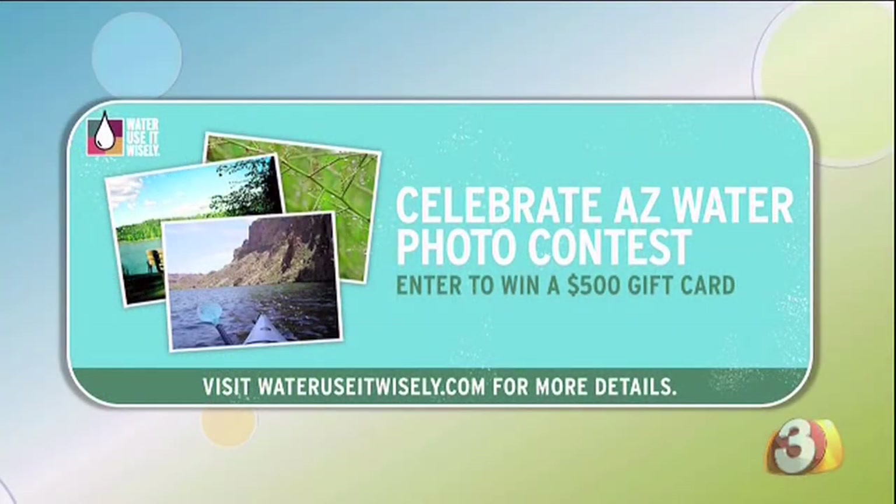Water Use It Wisely has a really cool photo contest. We're asking viewers to submit a photo celebrating water in Arizona. You can submit it online and get a $500 gift card to a local nursery. Sounds easy and you can win some cool stuff too.